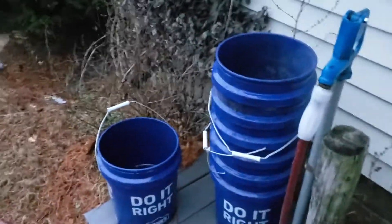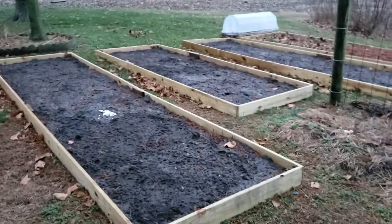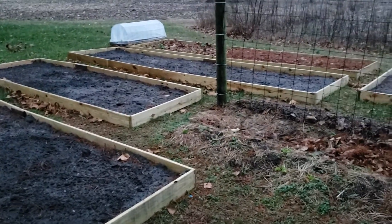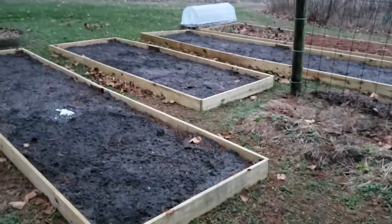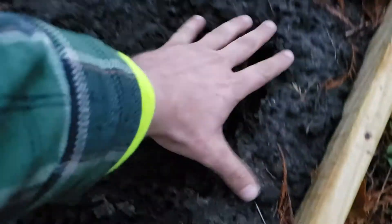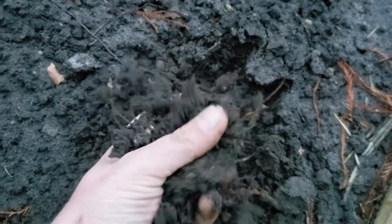There was a construction site down the road. The general contractor is somebody that I've worked with before, real good guy. They're building a Royal Farms and they had this big pile of topsoil — and it's good, really good-looking stuff. It's not much life in it, but it's just rich.